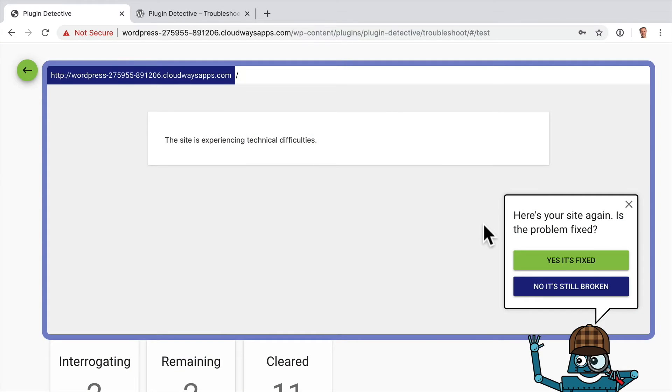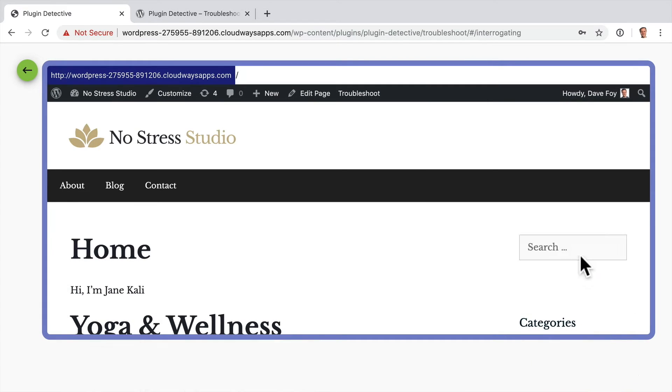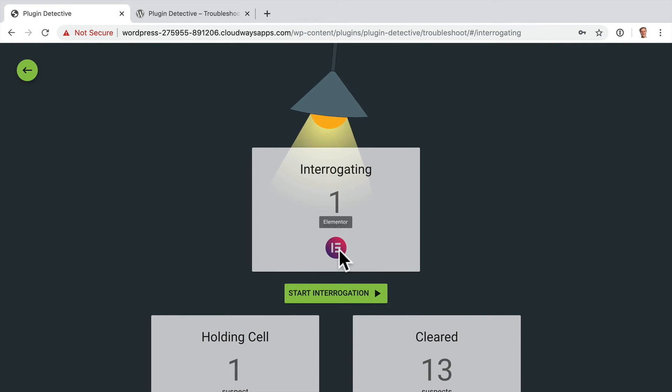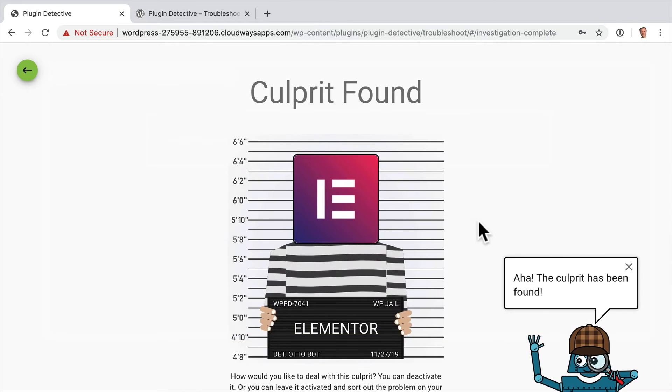Start Interrogation — and now it's broken. Start the interrogation again — and it's fixed. So now, super quickly, Plugin Detective has narrowed it right down to one suspect: Elementor. Start the interrogation — and it's broken. Culprit found!